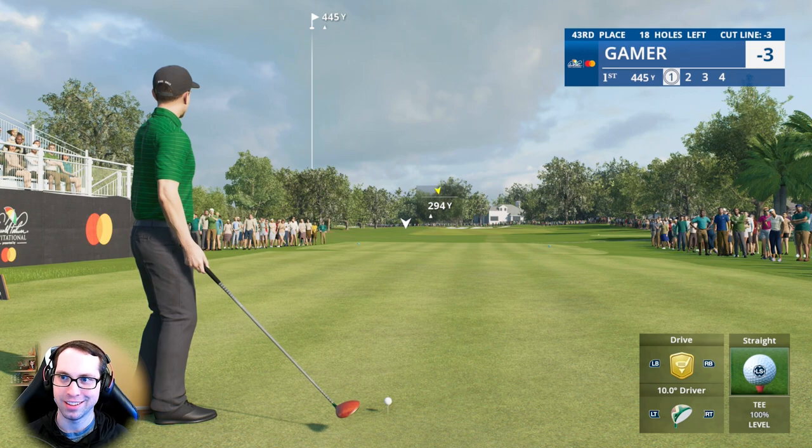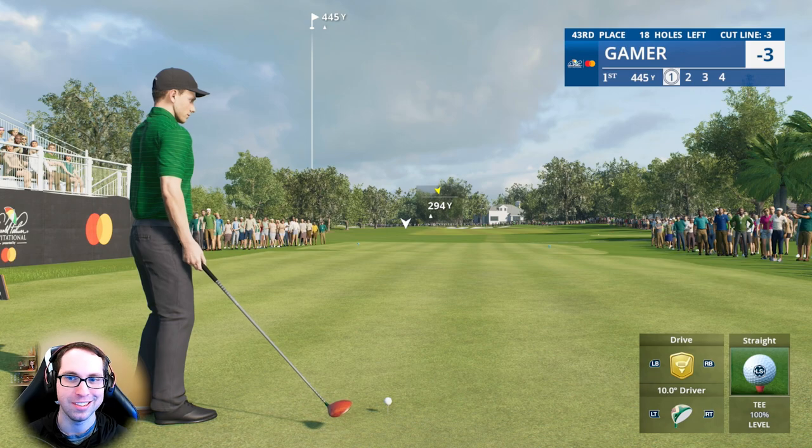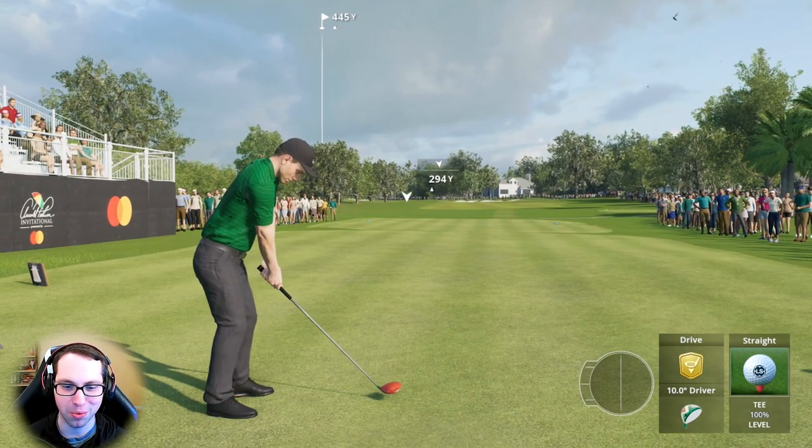Projected cut line is minus three right now, tied 43rd place. Let's get a good drive on the fairway on hole number one and be on our way.